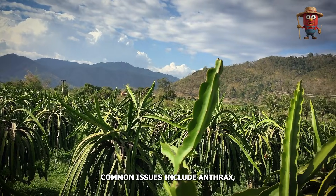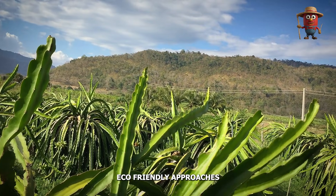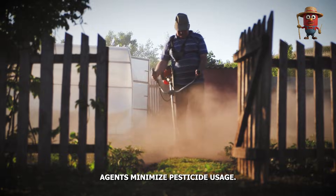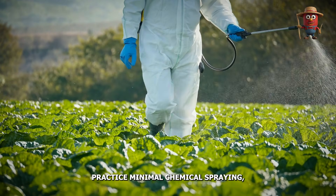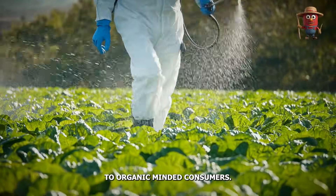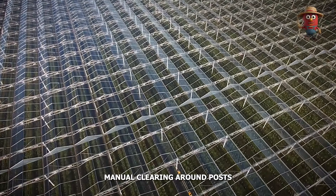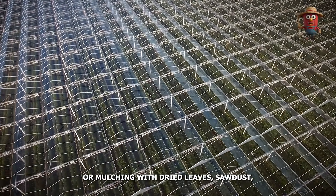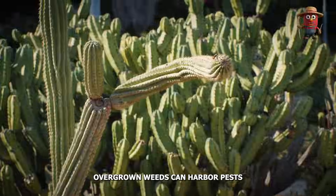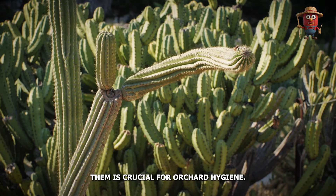Common issues include anthracnose fungus, mealybugs, and stem rot. Eco-friendly approaches like beneficial insects or biocontrol agents minimize pesticide usage. Some farms practice minimal chemical spraying, improving safety and appealing to organic-minded consumers. Weed management typically entails manual clearing around posts or mulching with dried leaves, sawdust, or coir. Overgrown weeds can harbor pests or compete for nutrients, so controlling them is crucial for orchard hygiene.